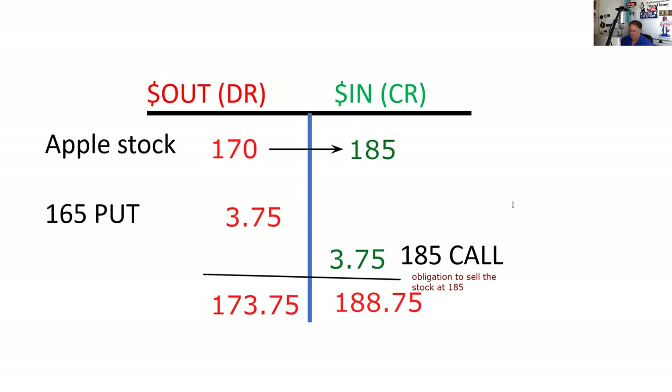Let me just make sure I'm netting that correctly. Indeed — the floor is at 165, the ceiling is at 185. That's our max gain. I would just shop my answer set and look for a gain of 15 points on 100 shares.